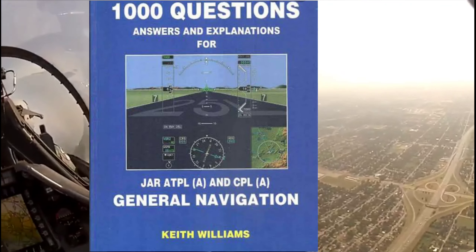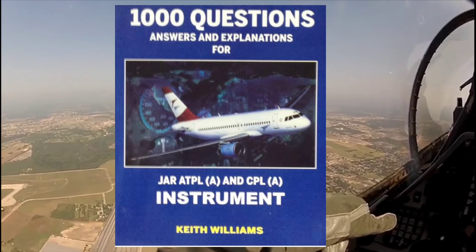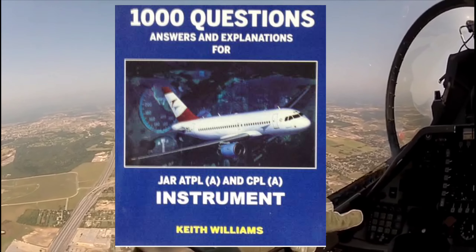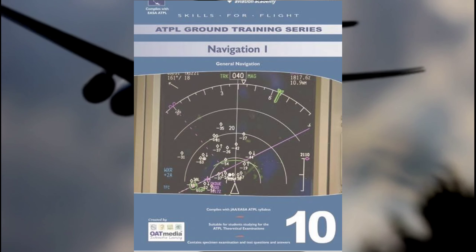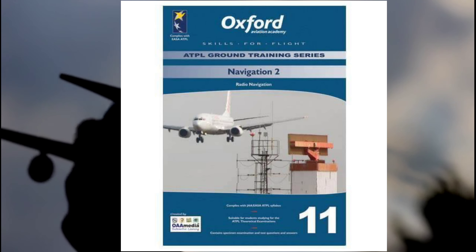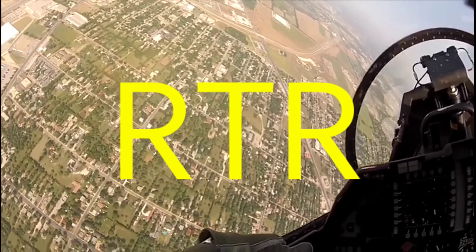Continuing with navigation: number four, JAR ATPL and CPL Instruments by Keith Williams; number five, Navigation: General Navigation by Oxford; and number six, Navigation: Radio Navigation by Oxford. Moving on to RTR, the only book I suggest is Aviation Radio Telephony Guide by R. K. Bali.